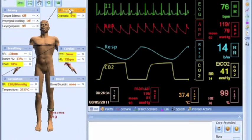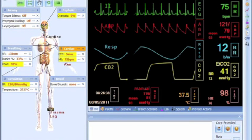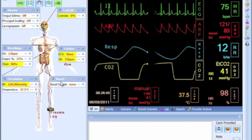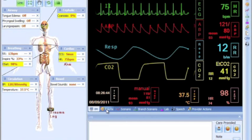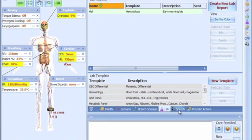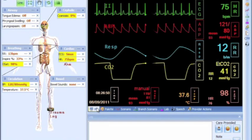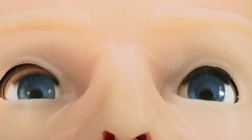HAL S3201 also comes with GOMARD's easy-to-use GIGA software. GIGA displays a 3D model of HAL in which its tissue layers can be removed, showing underlying physiology. Access each area, change physiologic parameters, and HAL's vital signs seamlessly transition using his powerful physiologic engine.